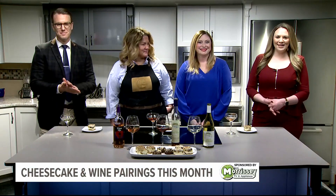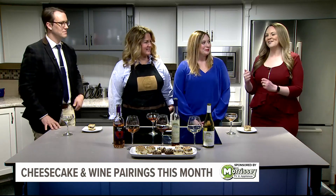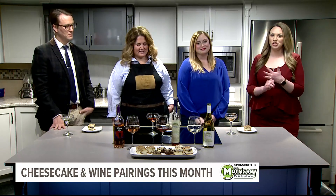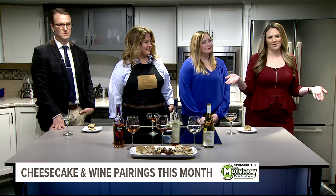We are back in the Fox 43 kitchen and we have a perfect pairing for you today. We have Melissa from Urban Farmhouse and Lynn from the Vineyard at Hershey, and we are combining Girl Scout themed cheesecakes with delicious wine pairings. What more could you ask for, right?